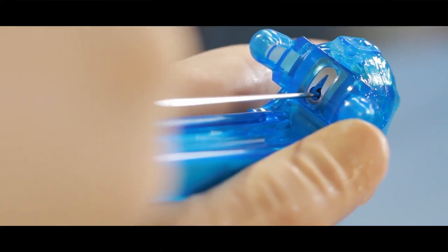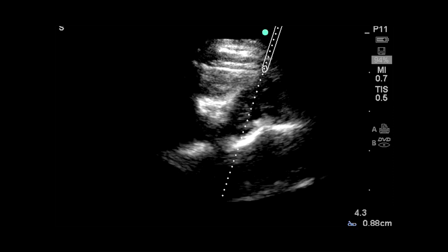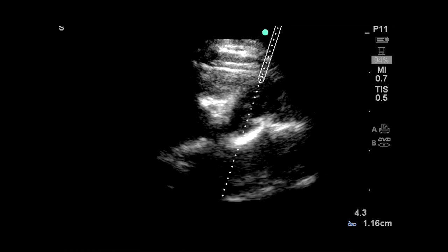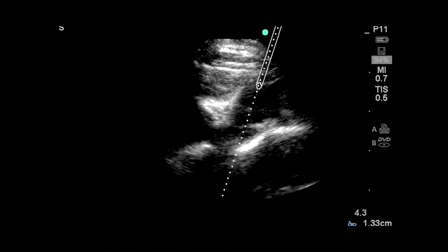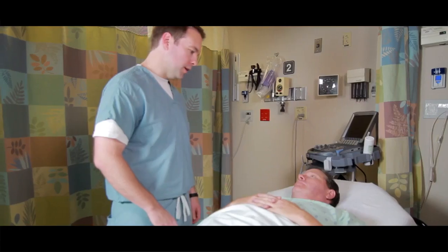With conventional ultrasound, you have to put the ultrasound probe down and finish the procedure. With AxoTrack, you're able to visualize in real time the entire procedure from start to finish. Until you use it, you don't realize how easy and intuitive it is to stay away from important structures when placing central lines, and I think anything that can better patient care when doing an invasive procedure like this will only benefit the clinician and the patient in the long run.